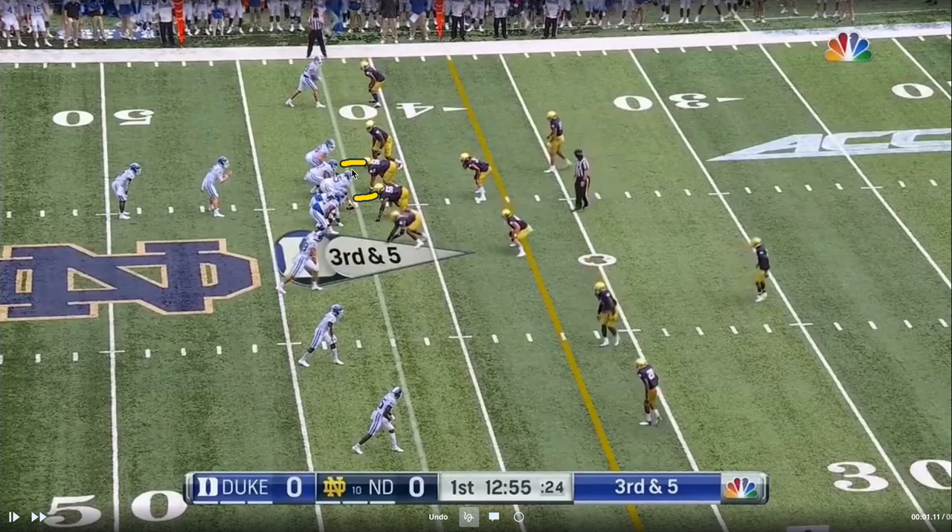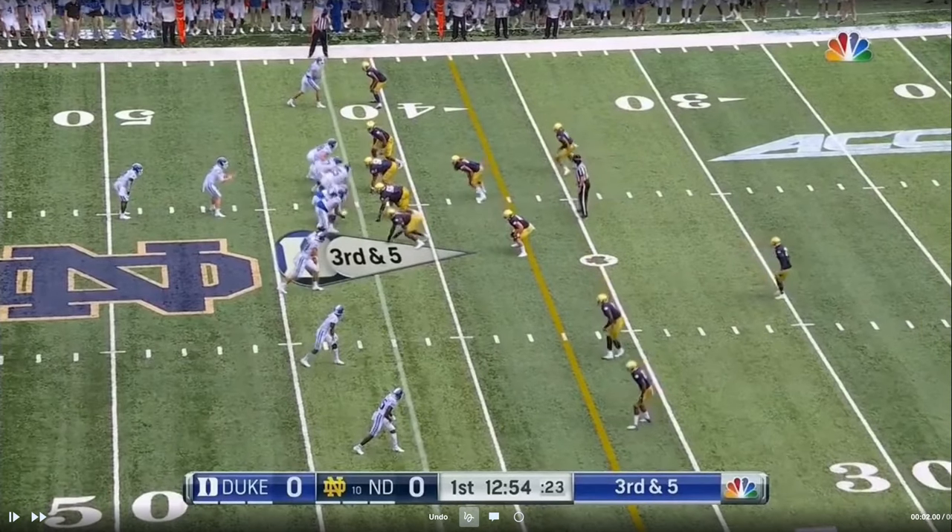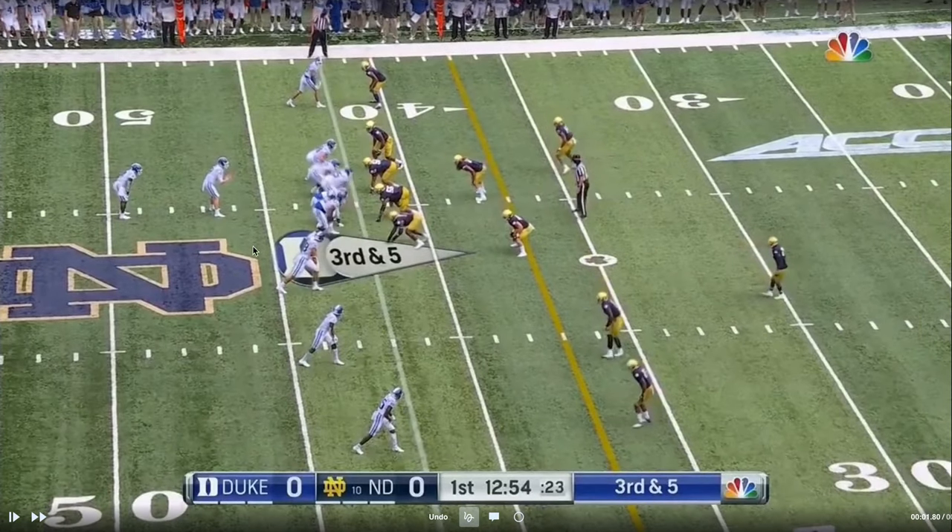Traditionally, teams that use two-twos — a two-technique on either side of the ball — like to move up front and slant into a one-technique and three-technique. You can do a lot of different stuff with it. It's an interesting front that you see throughout college football. It appears they have two-twos and they're not afraid to be aggressive.